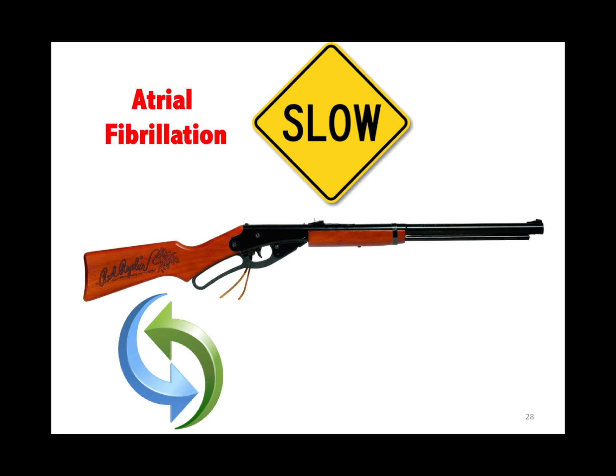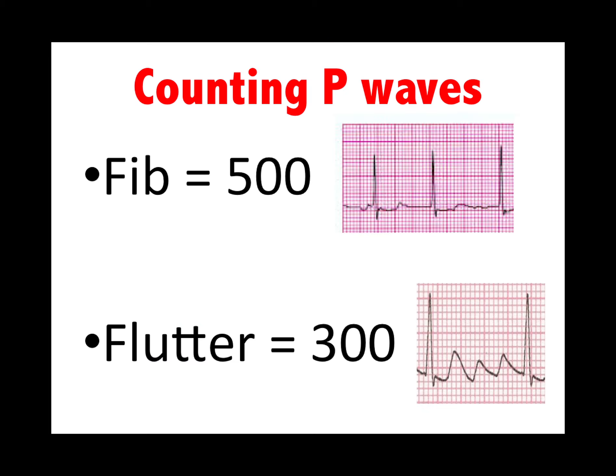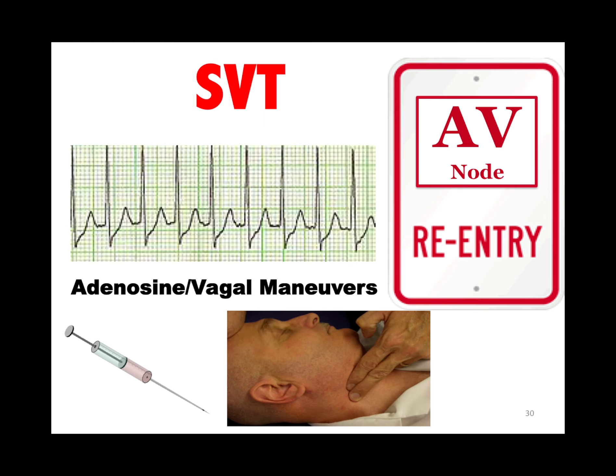How do we treat A-Fib? Keep it slow, less than 100, prevent embolic phenomena to prevent the heart from shooting off emboli, and try to convert it back to sinus rhythm. The P-wave rate of fib is about 500; the P-wave rate of flutter is about 300.